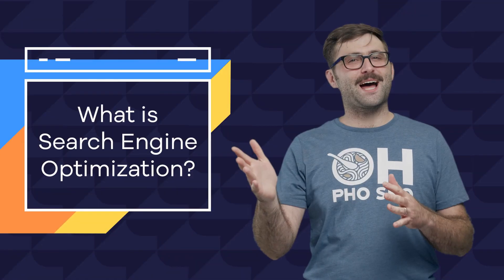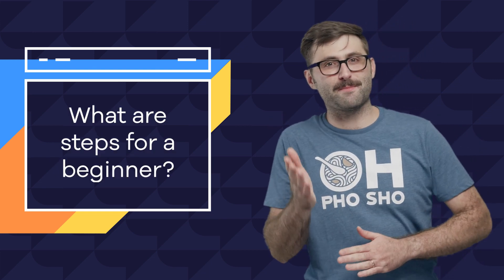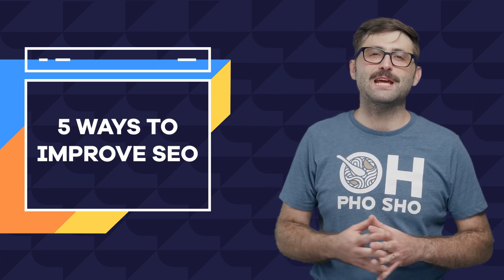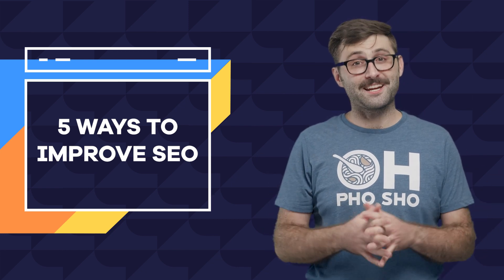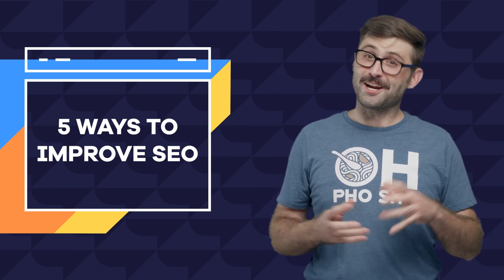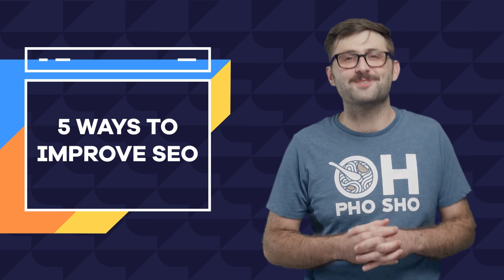"What is search engine optimization? How do I get started? What are steps for a beginner?" Are all phrases you'll see when you Google SEO, because those articles are specifically written like that to show up at the top of your search results. In other words, they've been optimized for search engines.